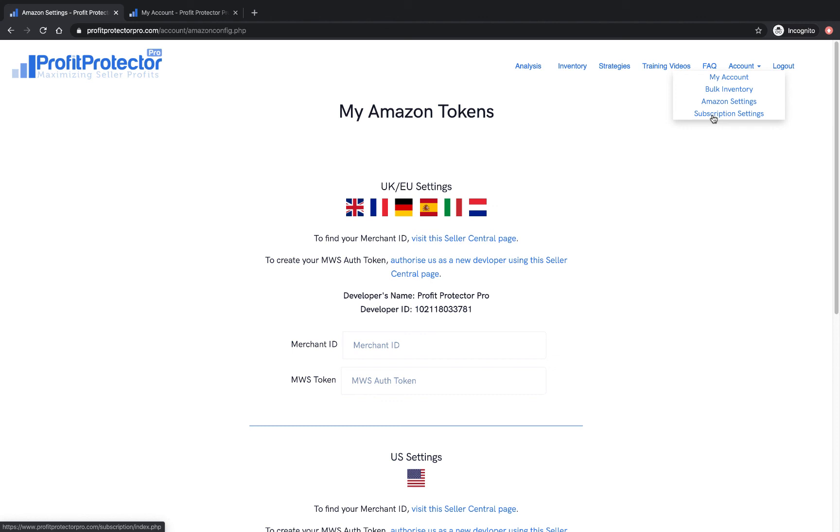Profit Protector Pro also has a Chrome extension. If you're using Profit Protector Pro, go to the Chrome store and download it. If you're using BuyBot Pro, it's already integrated into your BuyBot Pro extension and you don't need the extra Chrome extension. Let me talk you through what the Chrome extension does.